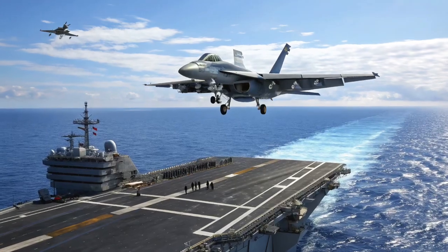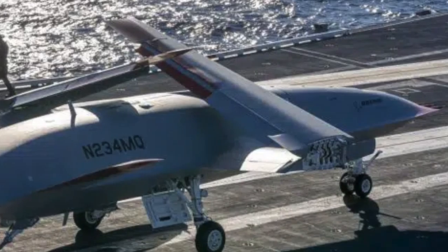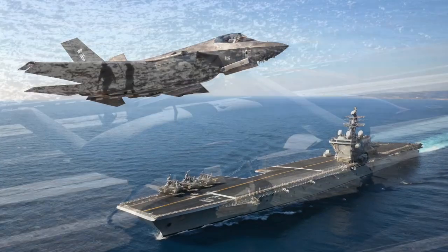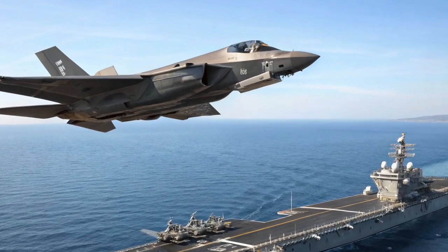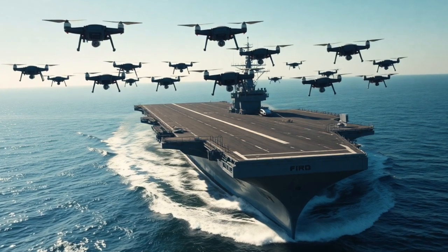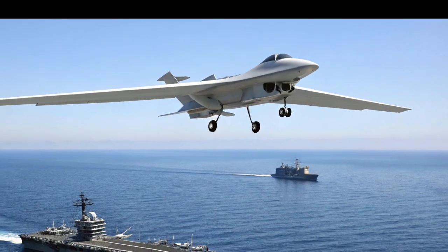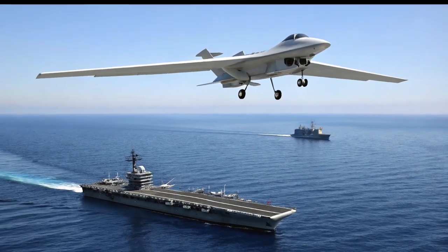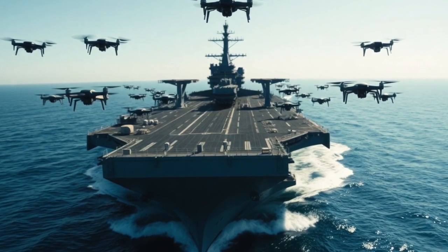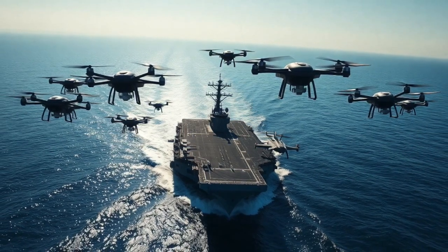Additionally, carrier-based aircraft, including F/A-18 Super Hornets or MQ-25 drones, can intercept swarms further out at sea. In some scenarios, counter-swarm tactics are employed — anti-drone drones, designed to intercept and neutralize hostile UAVs, can be deployed, adding a layer of offense against the attacking swarm. Autonomous systems powered by artificial intelligence analyze the attack pattern in real time, optimizing defensive strategies and ensuring quick, effective responses.